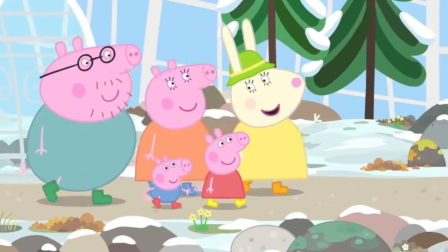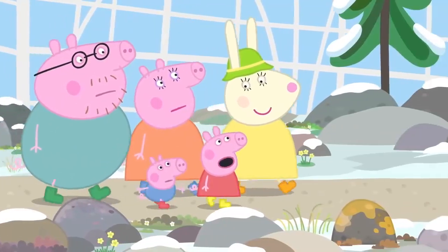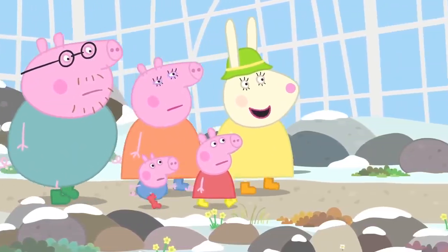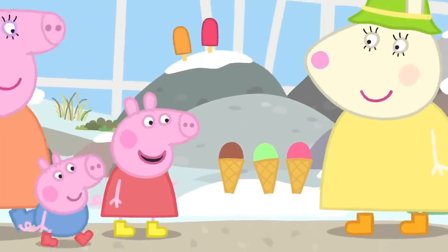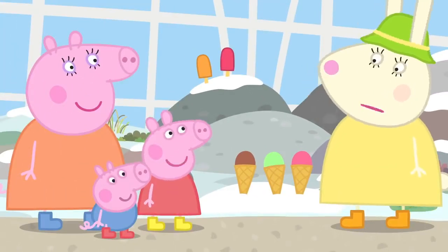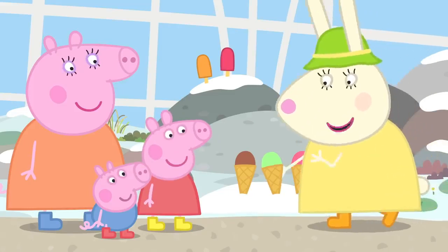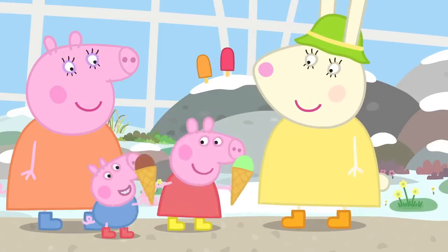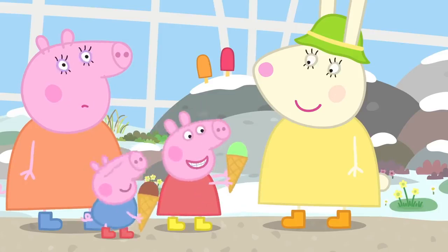This is our cold house. Is it the North Pole Garden? Sort of. The proper name is Arctic Tundra Garden. Oh, ice cream. Does ice cream grow at the North Pole, Miss Rabbit? No. Our fridge is broken, so we're keeping them here to stop them melting. Would you like one? Yes, please. Thank you. Peppa and George love ice cream, even in the cold.